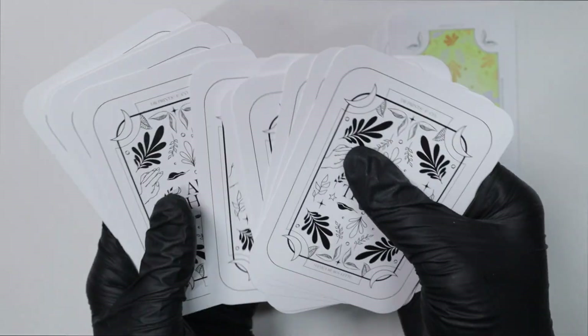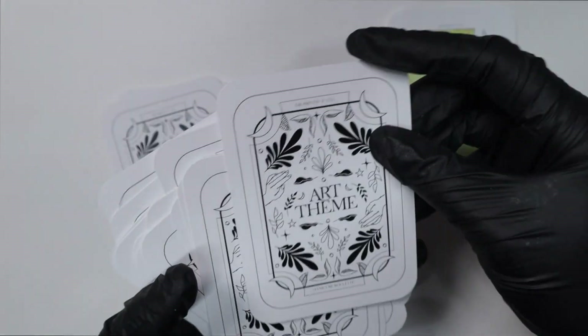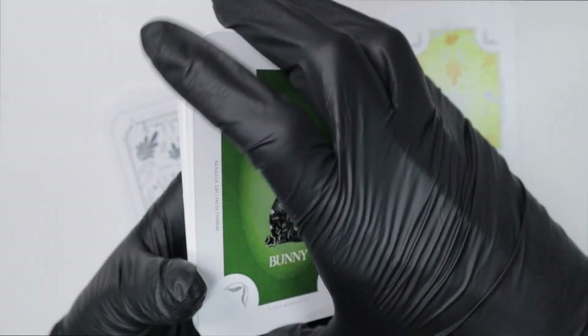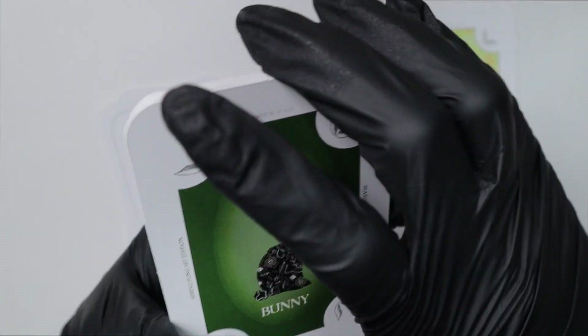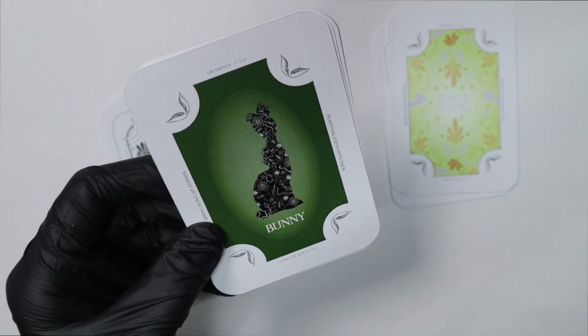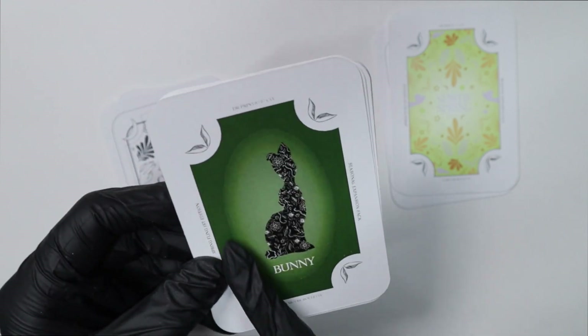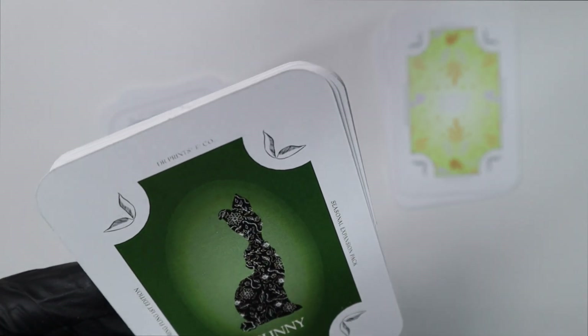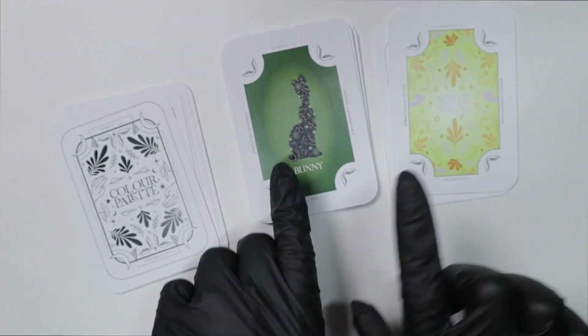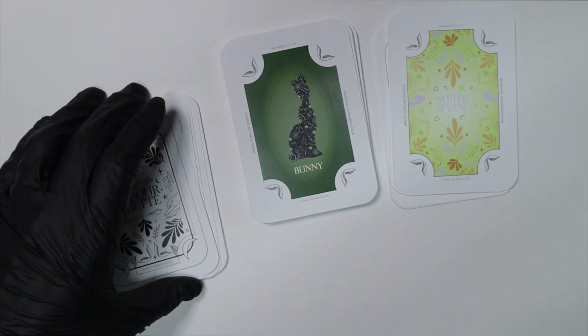I'm going to pick this one — let's see what that is. Oh, a bunny! This is so perfect for Easter too. I'm not going to have this uploaded in time for Easter, but it is what it is. I love that the background on this card is green, and look at the details inside of the bunny — that should give you some inspo on what to do for this.